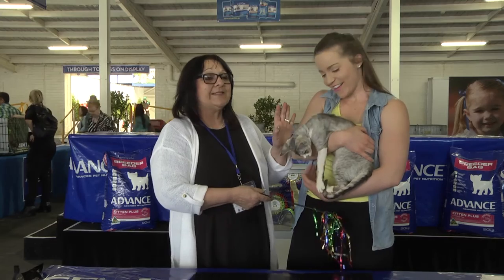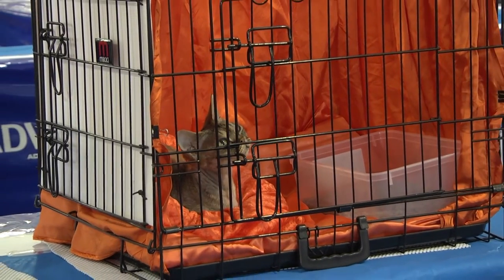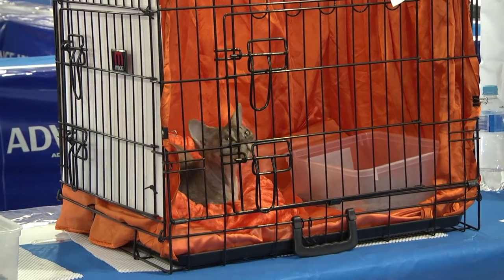So tell us about the breed. Well, this is a Devon Rex — it's a curly coated cat. It was discovered in 1960 in Devonshire, England. It's a natural mutation and it doesn't have a coat like a normal cat. So if you've got allergies and you don't like lots of hair, this is the way to go.